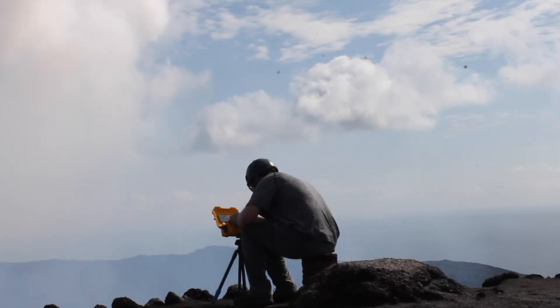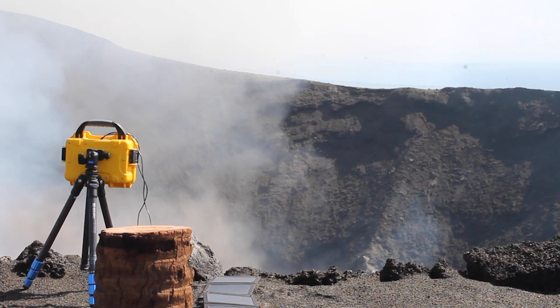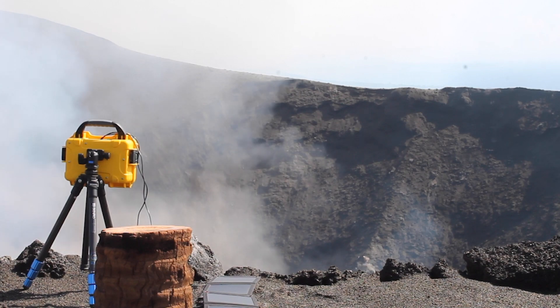Predicting these eruptions is key to minimising their impact, and now researchers at the University of Sheffield's Department of Geography have developed a low-cost way of forecasting eruptions using the same technology that's in your smartphone.